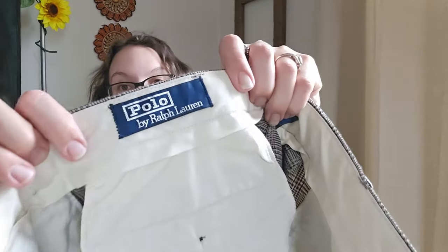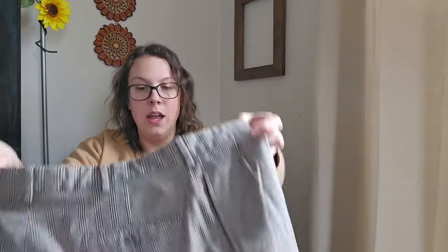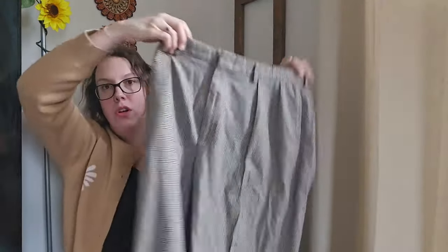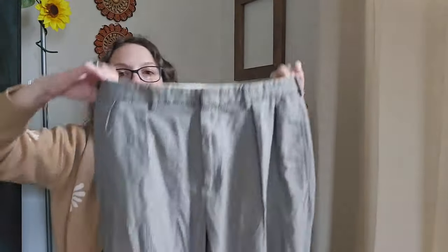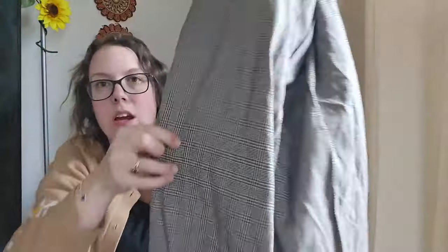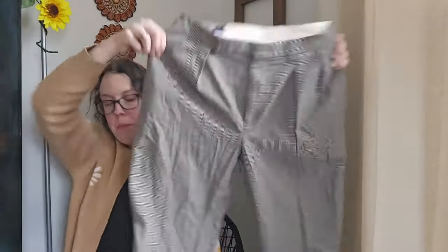Again a vintage Polo by Ralph Lauren piece — I found these close together. These are men's wool blend pleated trousers with a plaid print and cuffs at the bottom. I'll be listing these right around $35 to $40.